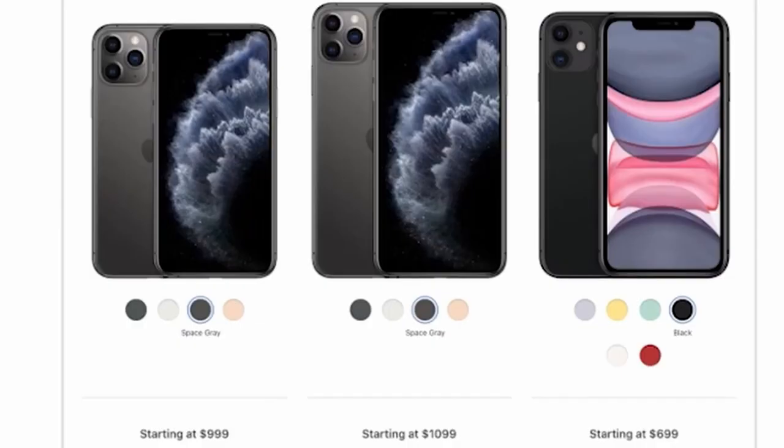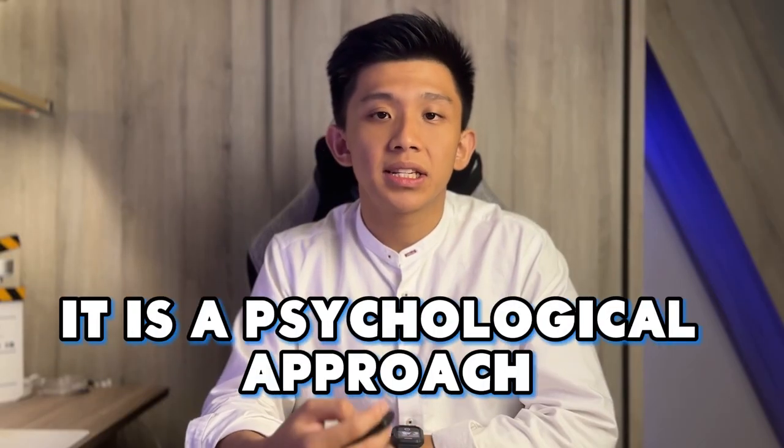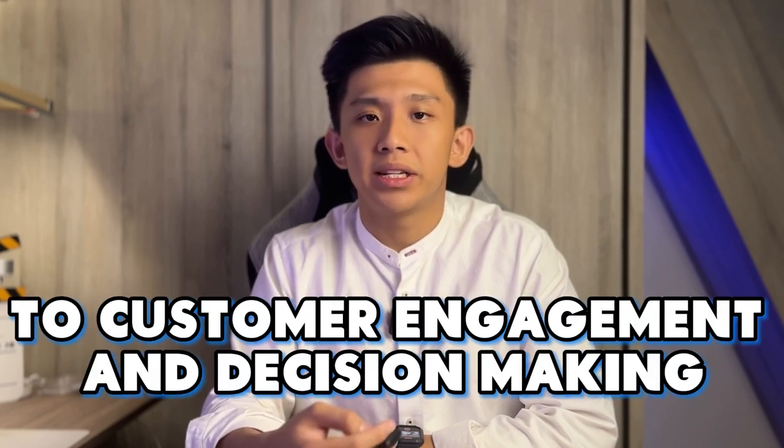Apple also utilises the 3-box model in its marketing strategy, as seen in the pricing of the iPhone, iPhone Pro, iPhone Max, and the standard iPhone, each with different price points. The 3-box tactic is more than a sales strategy — it is a psychological approach to customer engagement and decision making.